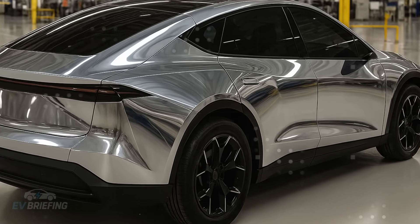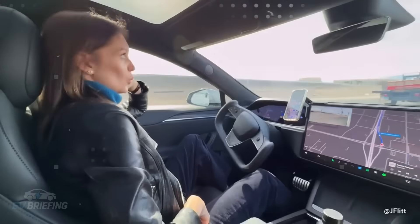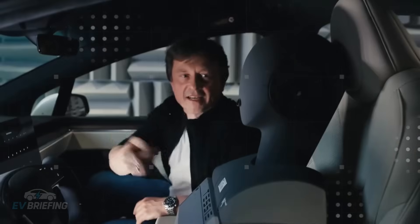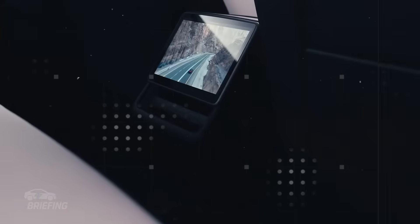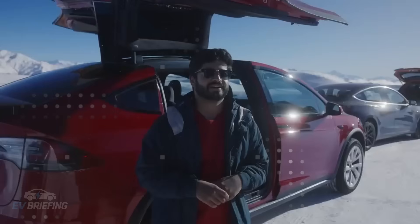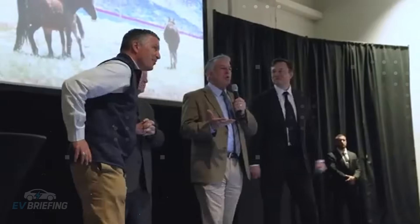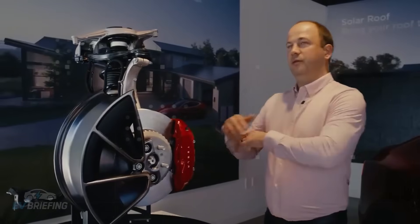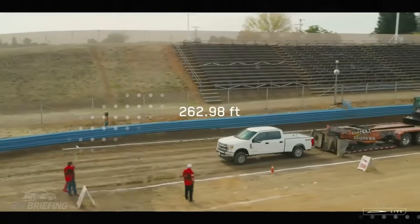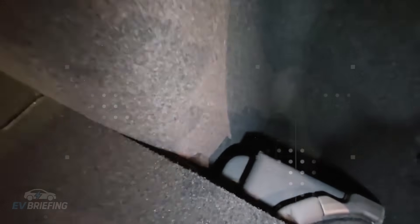The Model 2's simpler interior isn't just a design decision — it's part of a complete overhaul that starts at the heart of the vehicle: the powertrain. Tesla is testing a new motor configuration specifically designed to reduce the cost of mass production without compromising expected performance. Inside sources mention a new drive unit that significantly reduces the use of rare materials, cutting manufacturing costs by up to 25% compared to the motors used in the Model Y. The entry-level Model 2 should offer between 180 and 200 horsepower, with a 0-62 mph acceleration time of around 7.5 to 8 seconds. The all-wheel-drive version, equipped with two motors, can reach 280 to 300 horsepower, keeping acceleration under 6 seconds.